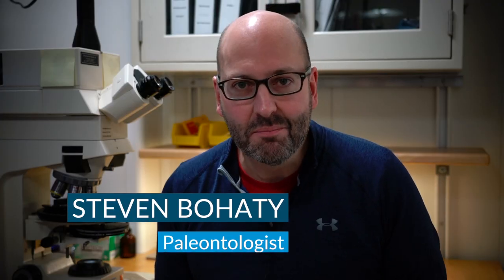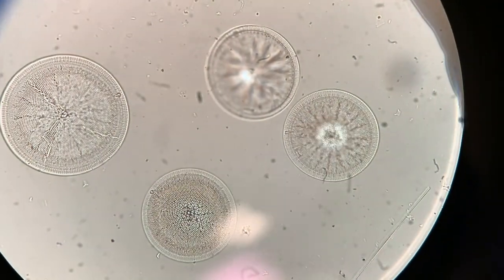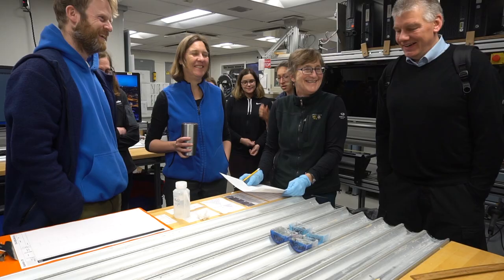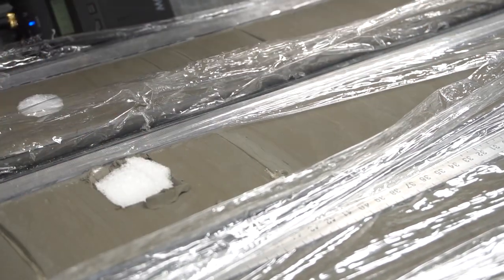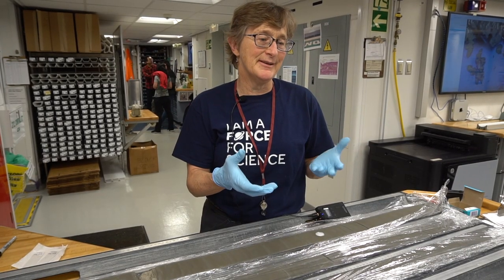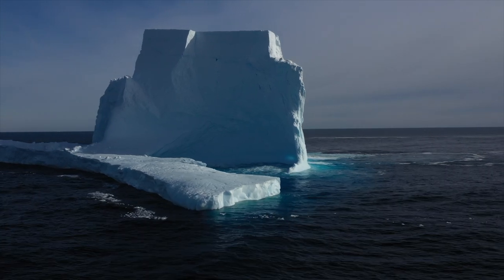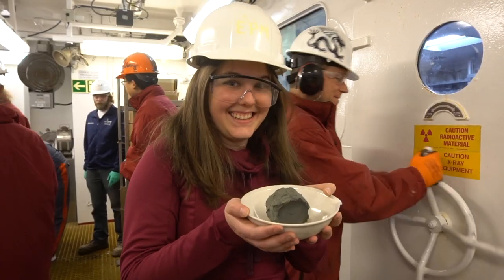Determining the ages of rocks is really important for understanding the timing of major climate changes in Antarctica. On any expedition like this, there are a group of scientists that each has their own role in interpreting the rocks we recover from the seabed around Antarctica. These materials within the core could be used to obtain an absolute age for the sedimentary layer — the depositional layer within the core. The West Antarctic ice sheet is one of the most dynamic ones; the bed of the sheet is below sea level. The age model is very important for everyone on the ship to interpret all the sediments.